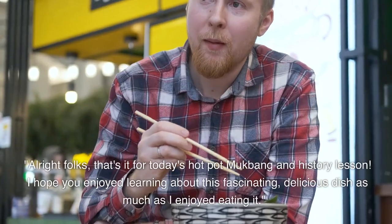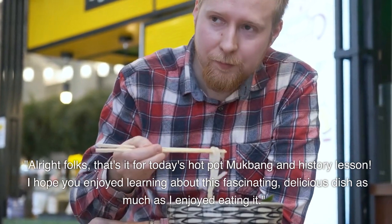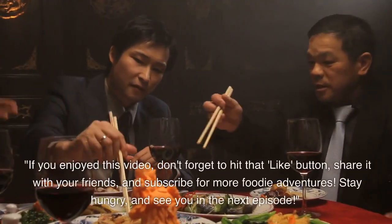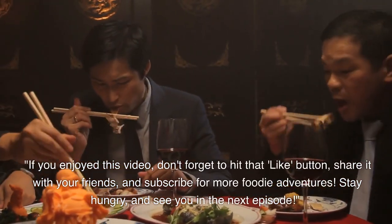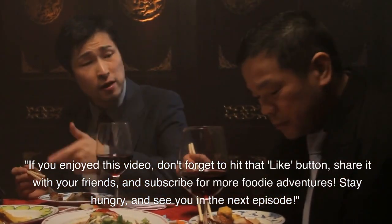Alright folks, that's it for today's hot pot mukbang and history lesson. I hope you enjoyed learning about this fascinating, delicious dish as much as I enjoyed eating it. If you enjoyed this video, don't forget to hit that like button, share it with your friends, and subscribe for more foodie adventures. Stay hungry, and see you in the next episode.